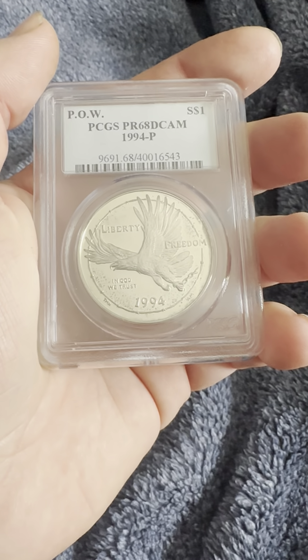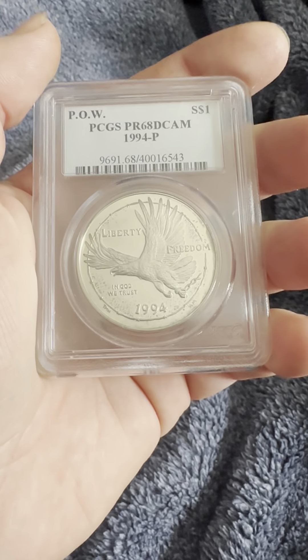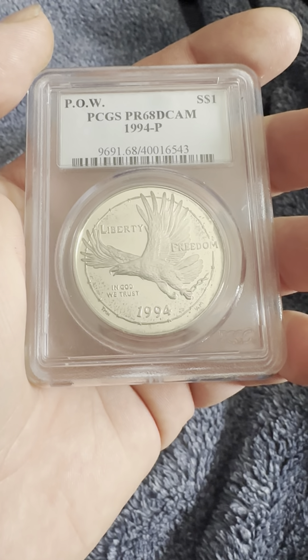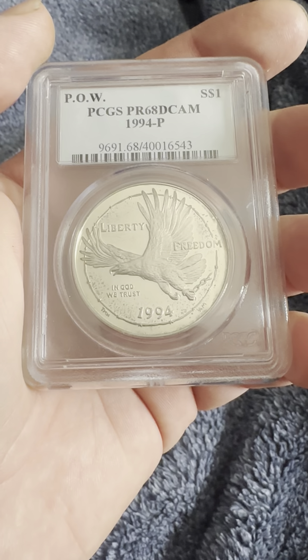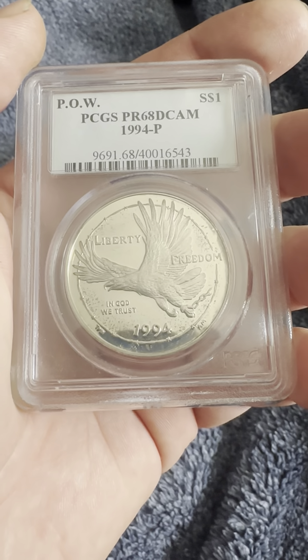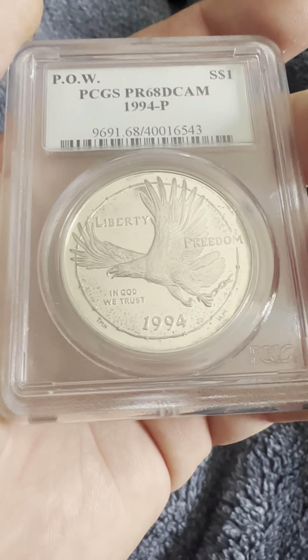Hello everybody, thank you for joining my YouTube channel. If you haven't already, like and subscribe. Today we have a POW — Prisoner of War — PCGS PR68 DCAM, 1994-P for Philadelphia Mint.